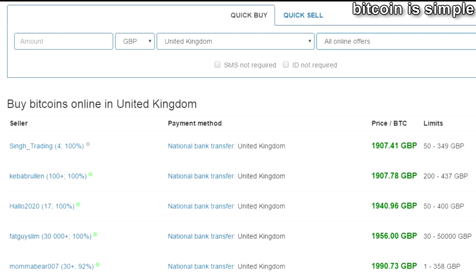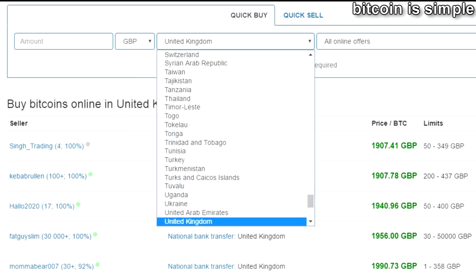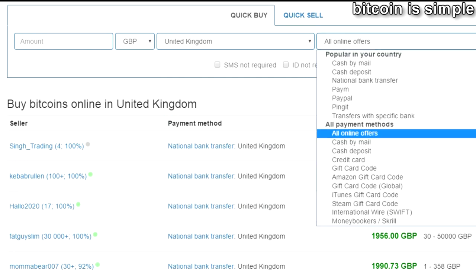This website is very easy to use. First you choose the currency you want to use — in this case for example GBP — and then here you choose the country. In our case in this video it's UK, and here you need to choose the payment method you want to use.